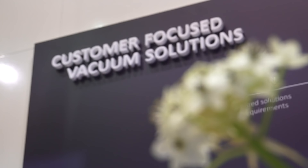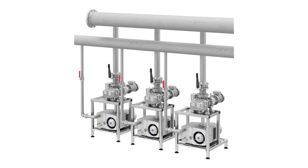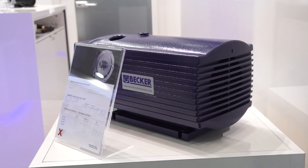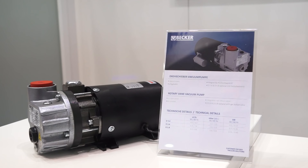We also have a lot of customer oriented solutions in terms of pump stands, so combined pumps — oil lubricated rotary vane pumps in combination with roots blower pumps — as well as centralized systems. The whole U5 series is especially designed for the needs of the food packaging market and it's made in Germany, so it's a product of high standards. At the end of the day it's solid as a rock, it's very robust and it helps to keep the process running.